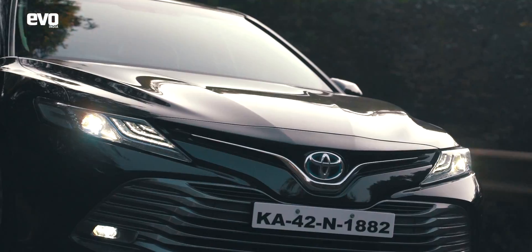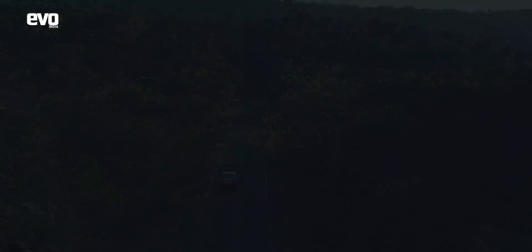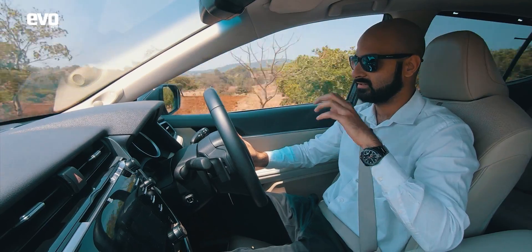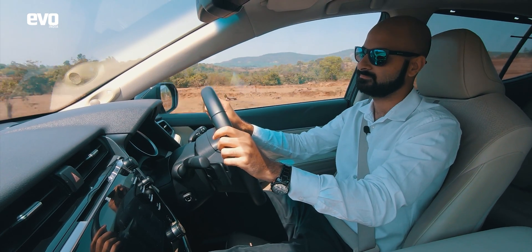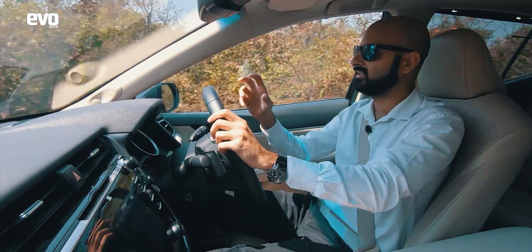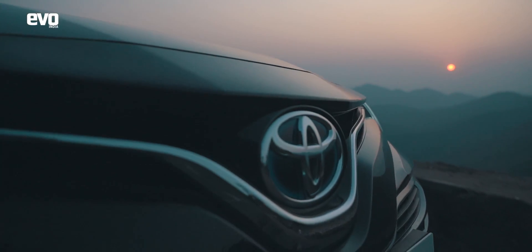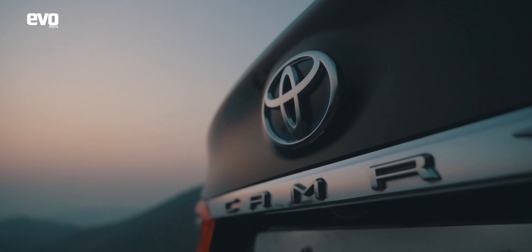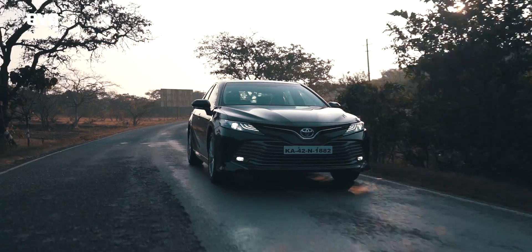But out here on the highway, on the open road, the electric motor does something completely different — it's designed to maximize performance as well as efficiency. You've got three drive modes: Eco, Normal, and Sport. In Sport mode, the drivetrain gives you maximum performance from both the engine and the battery — this thing really moves. In Eco mode, the battery takes load off the engine and maximizes efficiency. Out here in Chorla Ghat, in the jungles, leaving it in Eco mode would be appropriate.